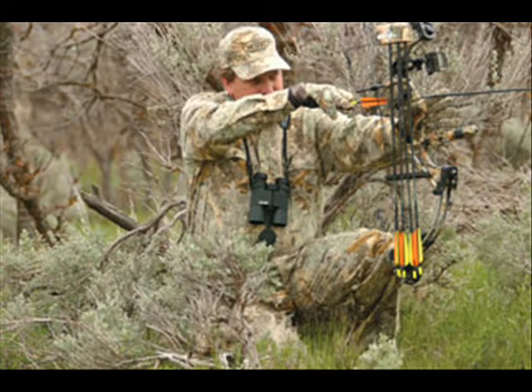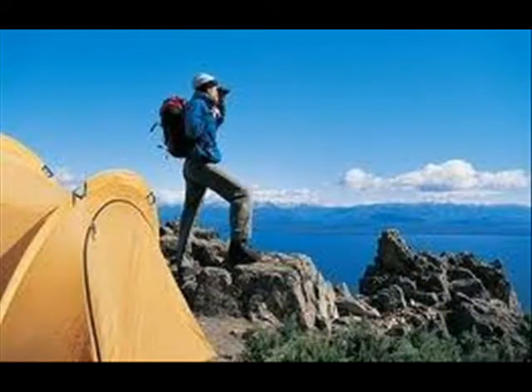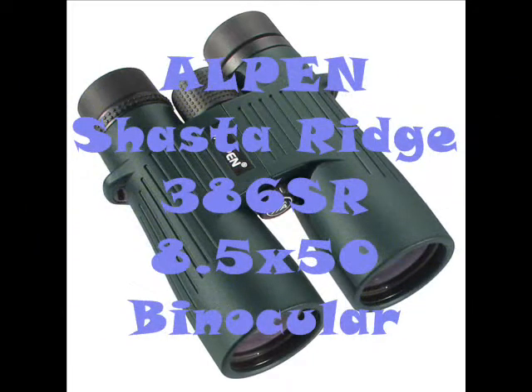The Alpen Shasta Ridge collection is specifically designed for hunting, shooting, bird watching, and hiking in rainy and foggy areas, or adventures on boats and yachts. Since they are waterproof, you would never worry about dropping them in water or accidentally dropping them on a hard surface. The fully multi-coated rubber outer coating has everything covered.